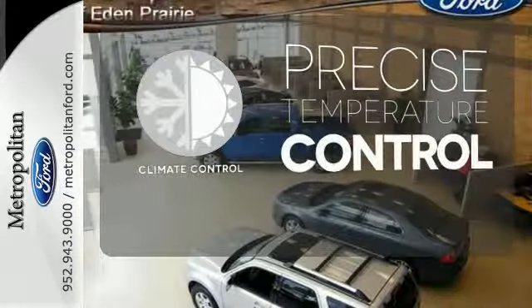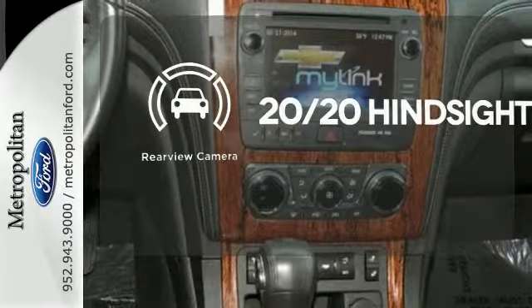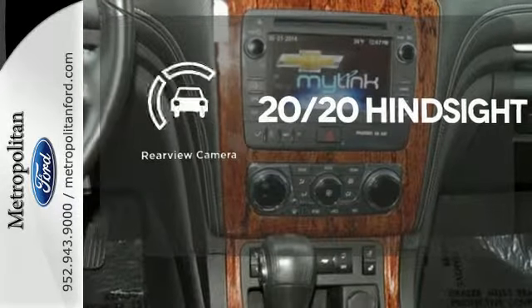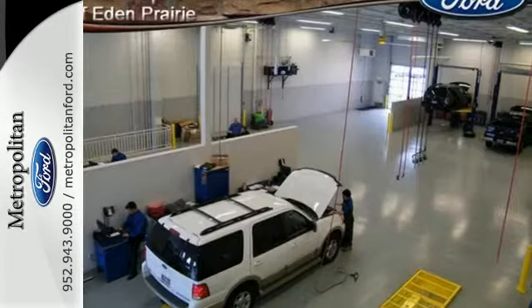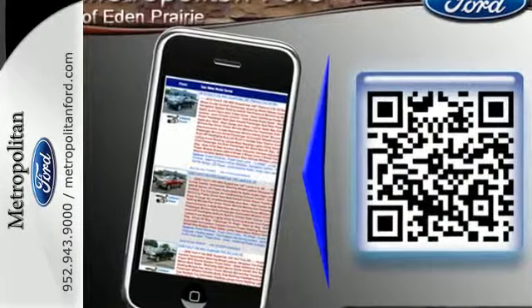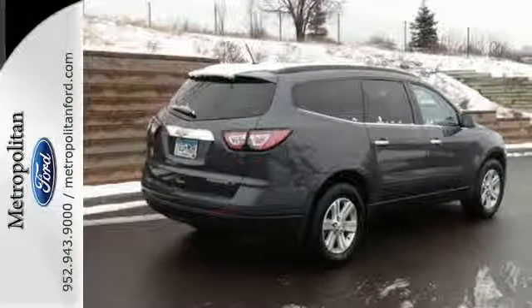Select the perfect temperature with climate control. See objects previously out of sight with a rear-view camera. Wrap yourself in the comfort of heated seats. With equal doses of refinement and excitement, this is the complete package. Experience this Traverse today.